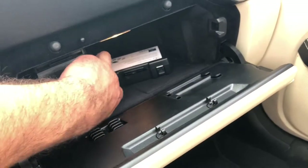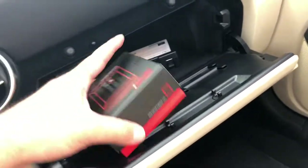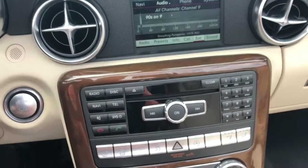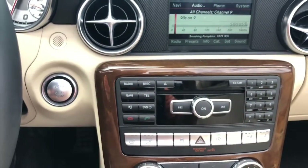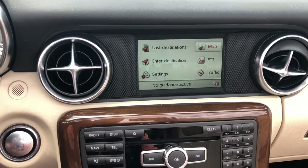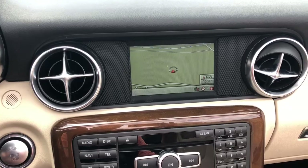And it does have the Becker Map Pilot by Harman Kardon for the navigation, so it does have the navigation. Full map, completely up to date.